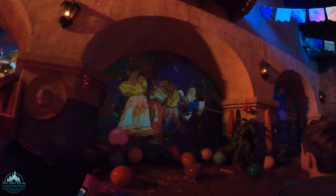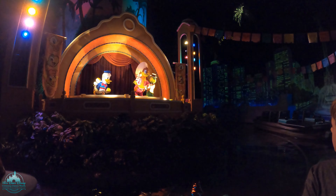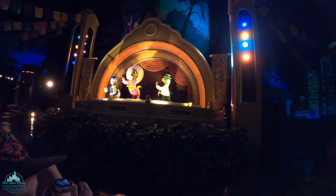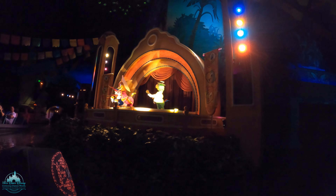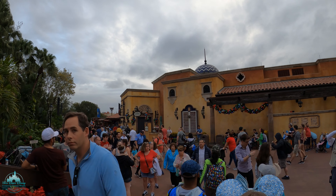On the Gran Fiesta Tour ride, Donald is being searched for in time for the big show — Jose and Panchito call out for him while scenes of Mexico play. The Three Caballeros song plays: 'Three gay caballeros, they say we are going to be together!' Alright, we're leaving the Grand Fiesta Tour and going right across the way — that is La Hacienda de San Angel, and that's where we're going for dinner.